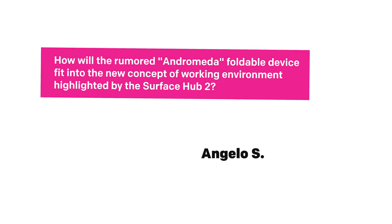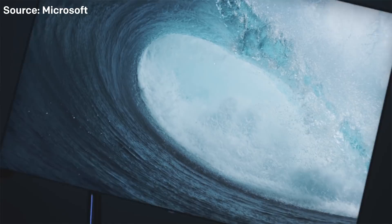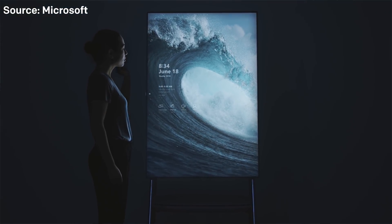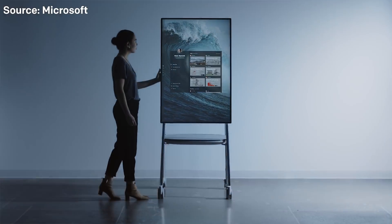How will the rumored Andromeda foldable device fit into the new concept of working environment highlighted by the Surface Hub 2? This week Microsoft unveiled Surface Hub 2 — they had pre-announced it a few months ago, but this time we actually got to see it, and it is breathtaking. A lot of people, even skeptical of Microsoft, are saying these guys are really creating some amazing hardware.